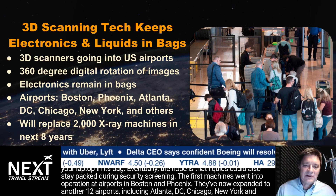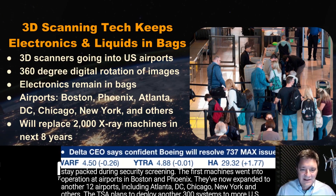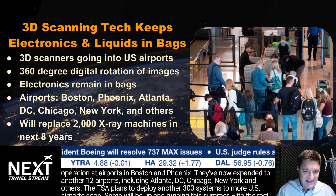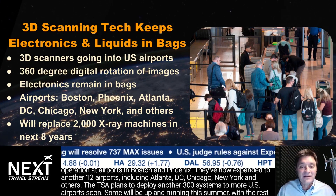The first machines went into operation at airports in Boston and Phoenix. They've now expanded to another 12 airports, including Atlanta, D.C., Chicago, New York, and others.